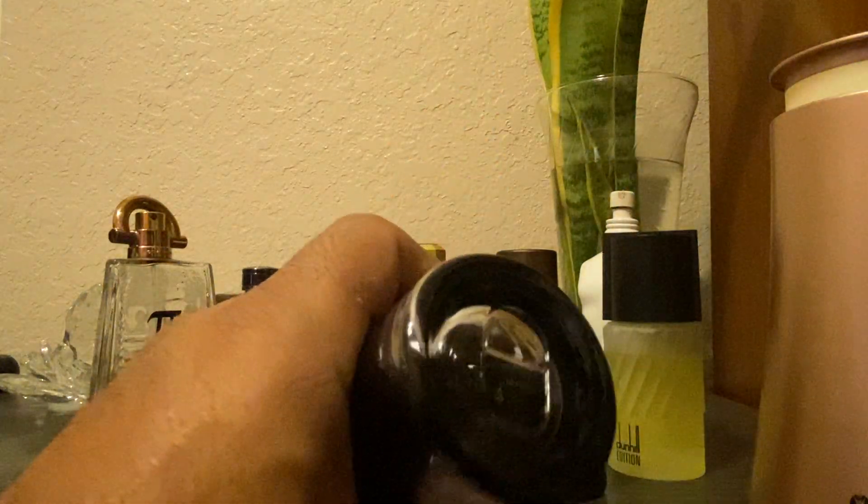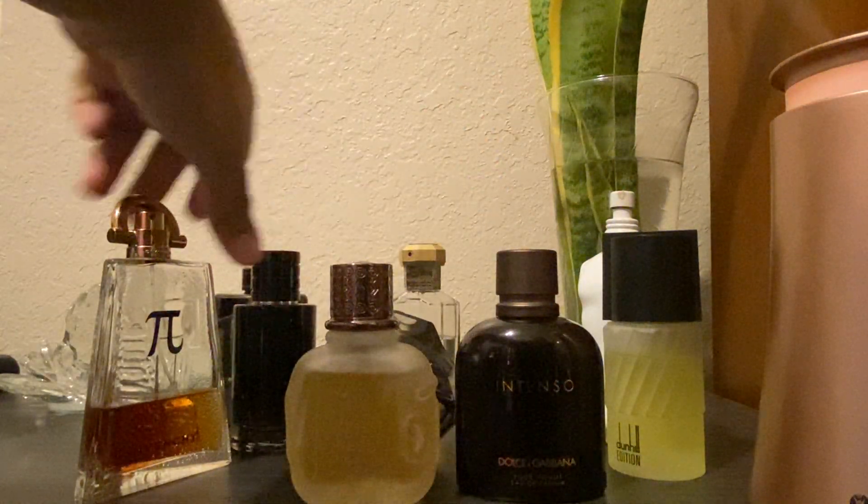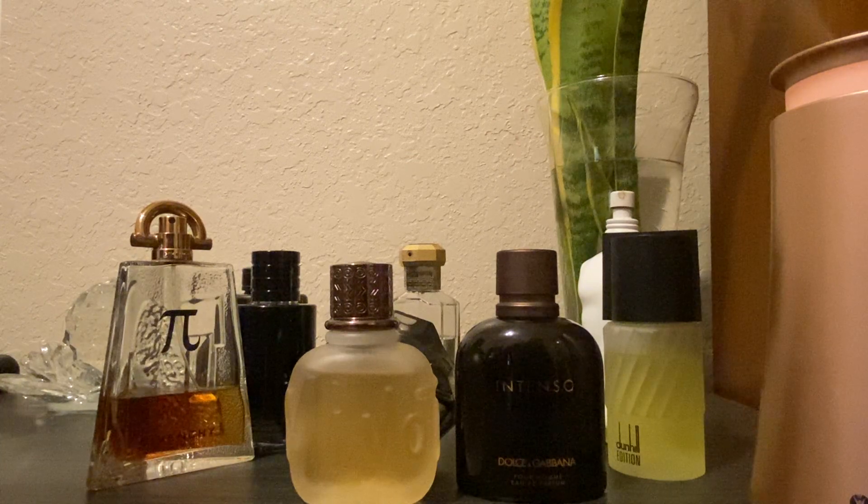Another thing is if the fragrance has a box, you could check the box to see if it has an actual batch code written on it. So those are different things.